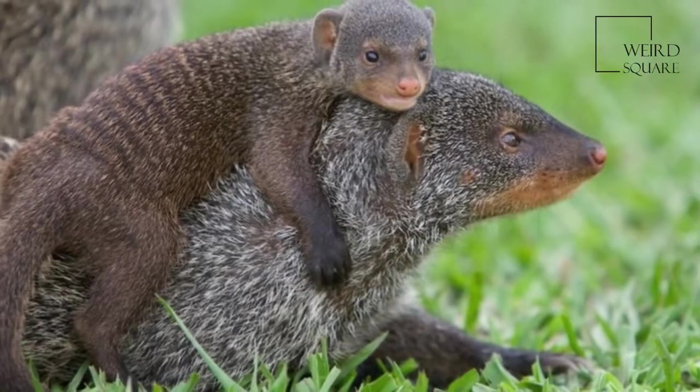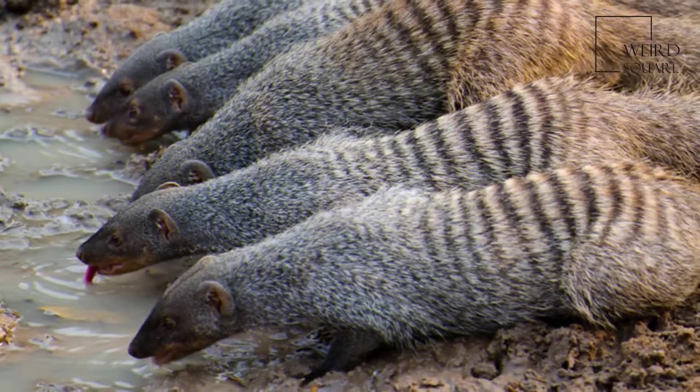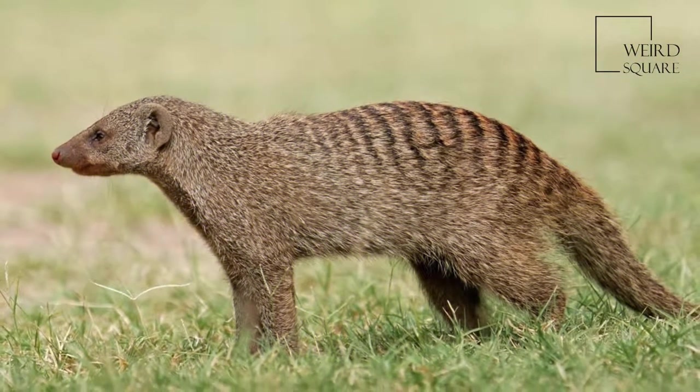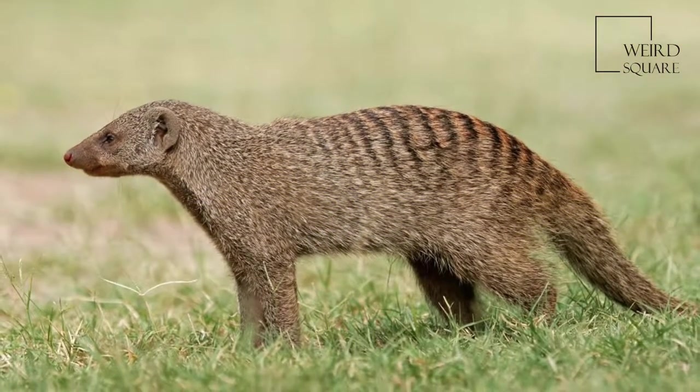Mongooses use various types of dens for shelter, including termite mounds. While most mongoose species live solitary lives, the banded mongoose lives in colonies with a complex social structure.